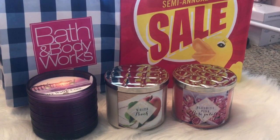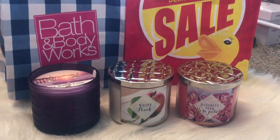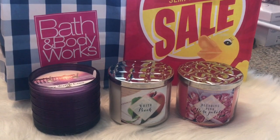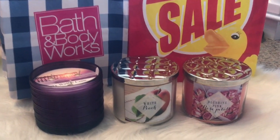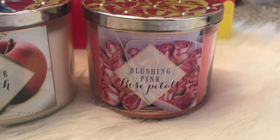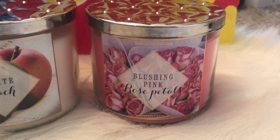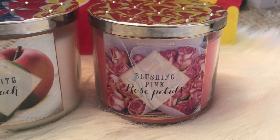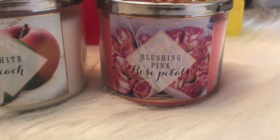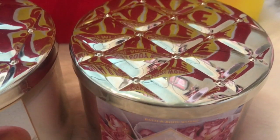Moving on to Bath and Body Works — I picked up these three candles and they were on sale for $10 each. I picked up Blushing Pink Rose Petals, which is the exact same as Winter Rose. I have Winter Rose and I really love that candle, so I don't mind. Blushing Pink Rose Petals has a gorgeous label — I'm so in love with the label. And can we talk about the lid? It's beautiful.